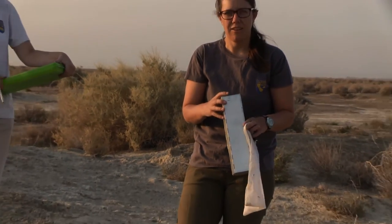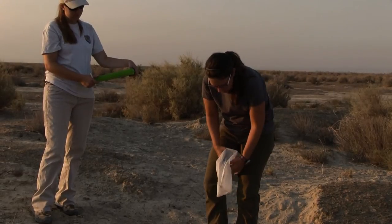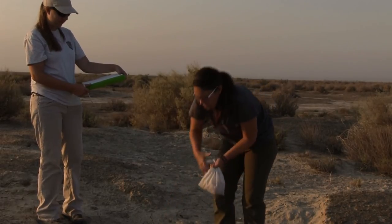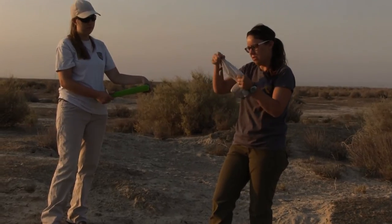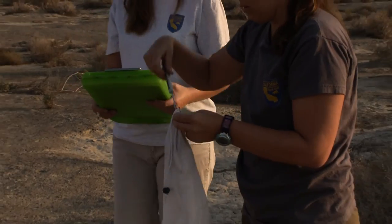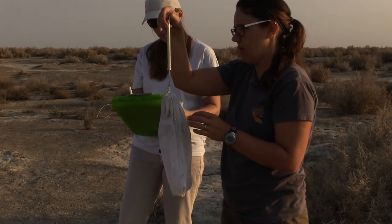We have a kangaroo rat in here. So I'm going to go ahead and put the bag over the trap. I put the trap upside down so that I can open it and then release the rat. I use these little mesh bags. First I'll check and see if it's a recapture. When the weight of the bag is subtracted from the total, on average researchers have found the Tipton weighs between 35 and 38 grams — that's less than one and a half ounces.